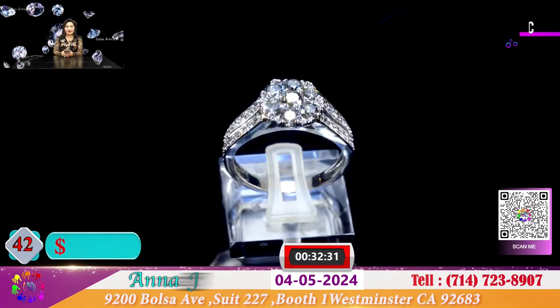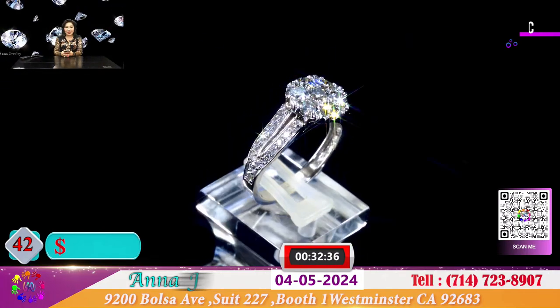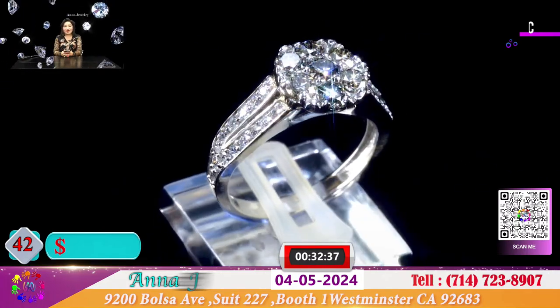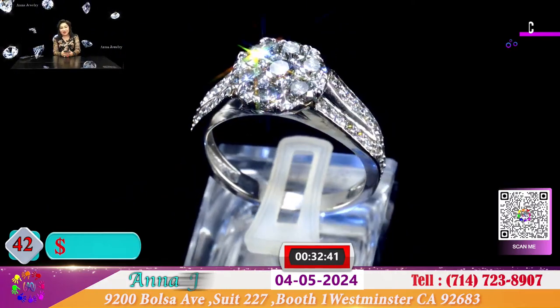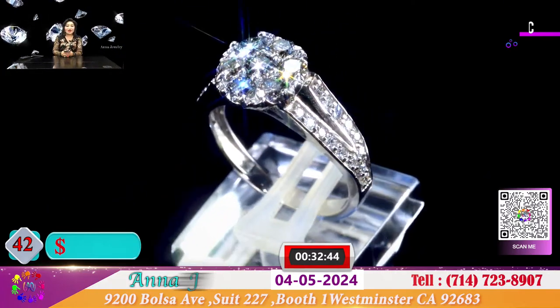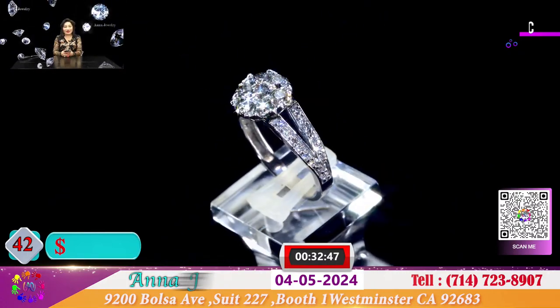Đây là 1 chiếc nhẫn kết 7 viên hộp xoàn trắng sáng chiếu sáng rực rỡ. Quý vị đeo sẽ tưởng chừng như là 1 chiếc nhẫn 9 ly. Đặc biệt chiếc nhẫn này để cho quý vị là 1.200 đô.